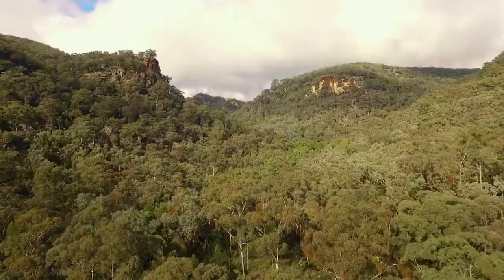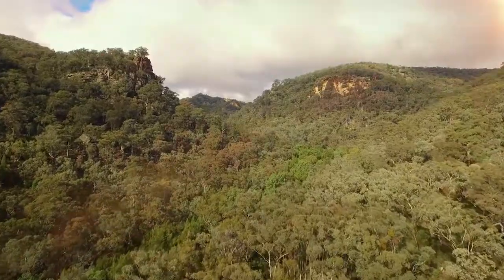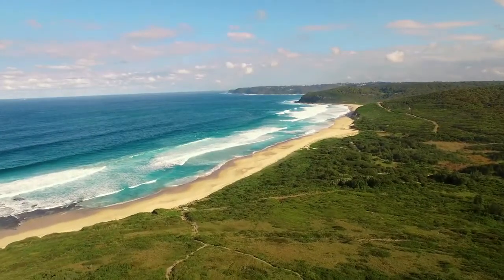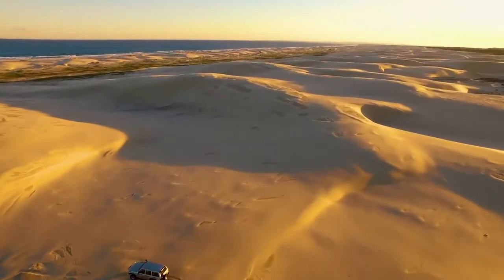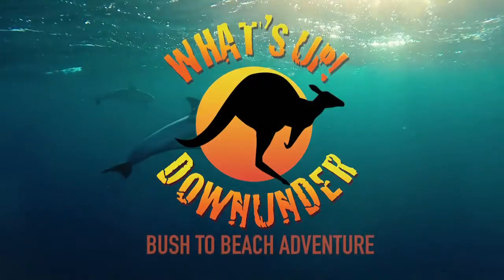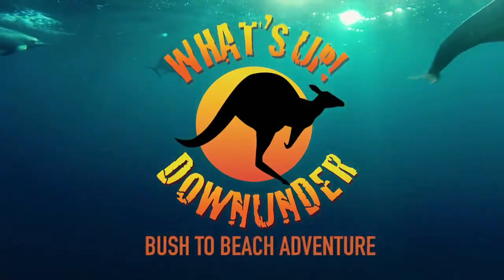Come with us as we take you on a journey from the heart of New South Wales through the Hunter Valley to the beautiful beaches of the Central Coast. Over four episodes we'll be exploring the iconic and rugged landscapes on offer from Dubbo to Nelson Bay and all the other surprises in between. So pack your bags and climb on board for the ultimate bush to beach adventure.